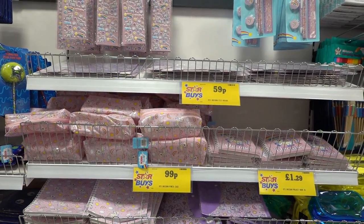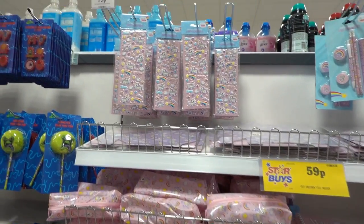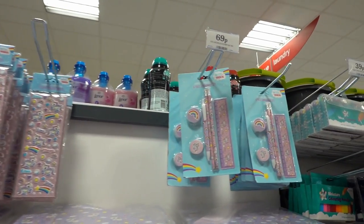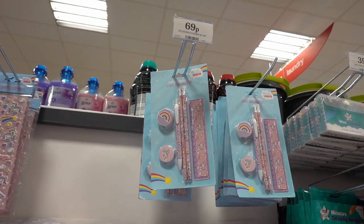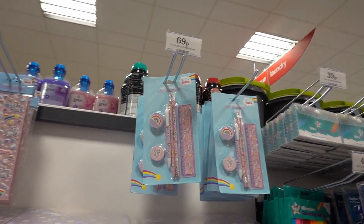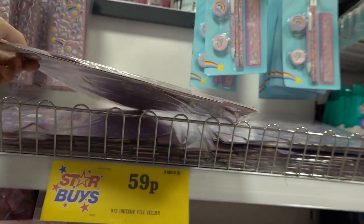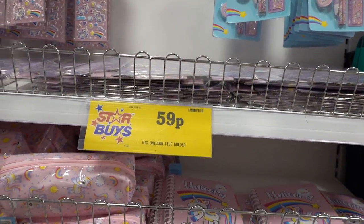I'm so glad the Unicorn Stationery range has made a return this year, and they also have additional stationery. You can get two sets of stickers for 79p. Across here they have stationery sets containing six items: a sharpener, an eraser, a ruler, two pencils, and a pen — 69p. Here they have file holders which you have to put together — perfect for storing magazines, very handy for storage, only 59p.